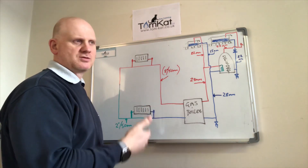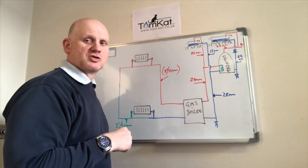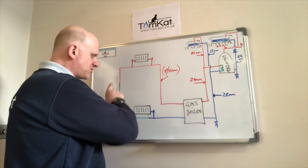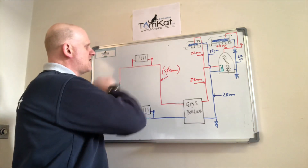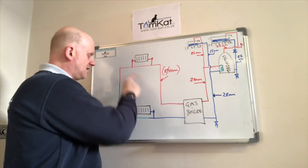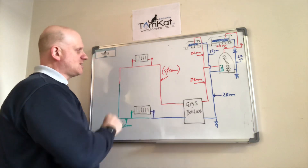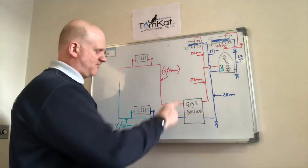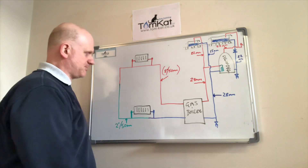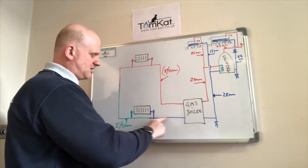The single pipe system was the first central heating system, originally used in hotels, hospitals, and schools, not domestic. However, they did put it into domestic properties using two-inch (50mm) pipes. They would tee off for each radiator, leaving a bypass underneath, otherwise no water would return and one radiator would take all the heat. In this system, the first radiator on the flow would be the hottest and the last would be the coldest.